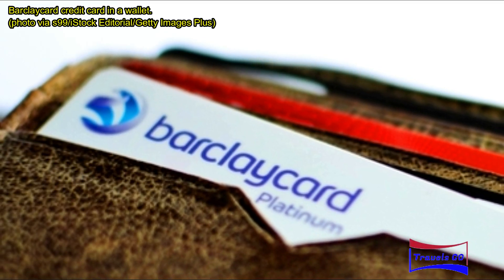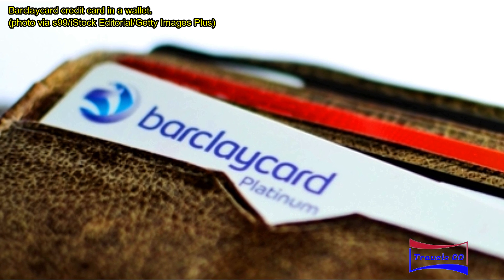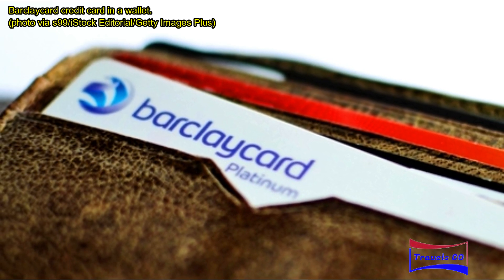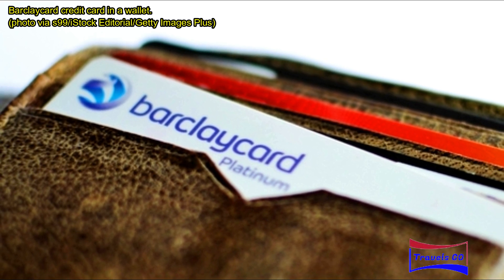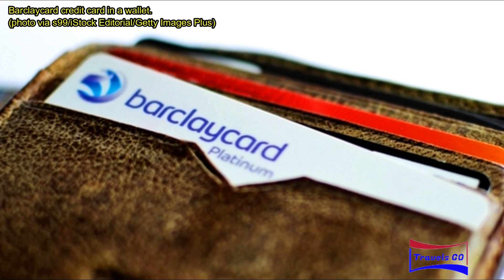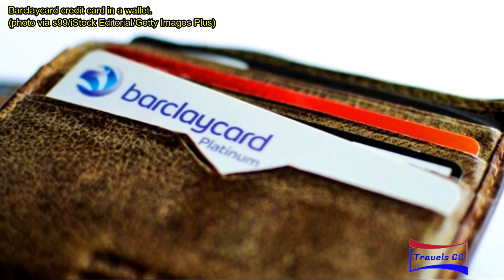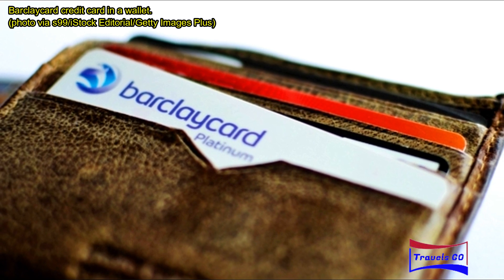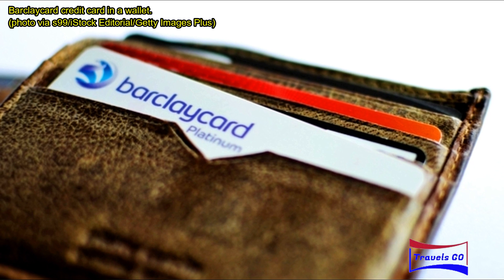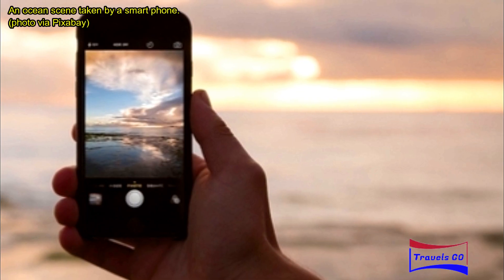Next is a minimalist RFID-blocking wallet. If you're like me, your at-home wallet is big, bulky, and impractical to bring on vacation. My minimalist wallet is slightly larger than a credit card and about as thick as 10 cards stacked together. It's made of RFID-blocking material — and although there are mixed reviews on electronic pickpocketing, why not get the one with a little extra security if the cost is similar?